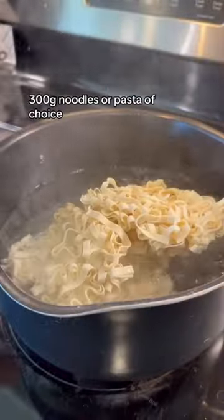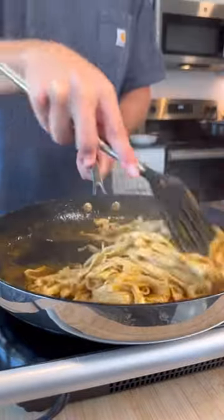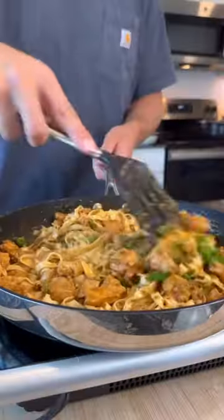Start cooking your noodles or pasta of choice, and grab half a cup of that starchy water to add to the sauce. Toss in your noodles, your chicken, and green onions for garnish, and enjoy.